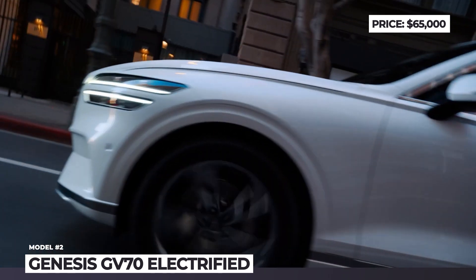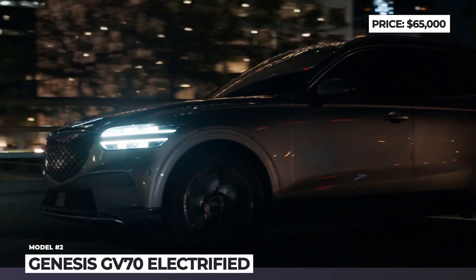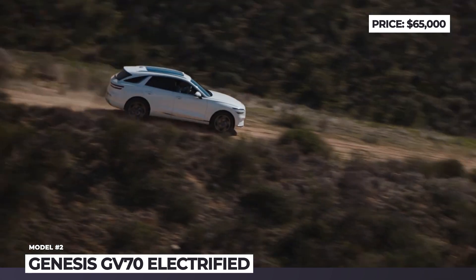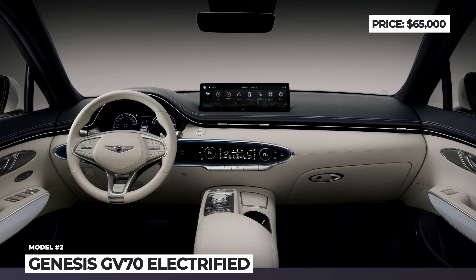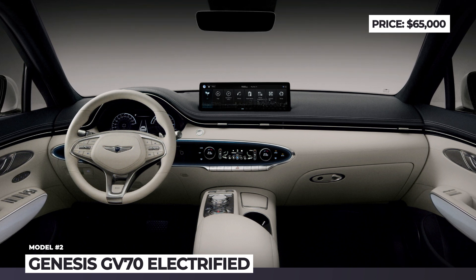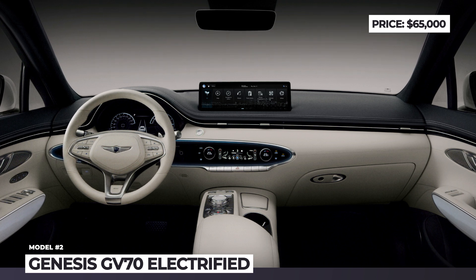The GV70 Electrified is likely to be offered in multiple versions, but for now concrete data is available only on the flagship trim with 300 miles of range and a 486-horsepower dual-motor all-wheel drive powertrain. As a proper luxury make, the GV70 Electrified gets posh natural leather and 30% wool fabric seats, widescreen infotainment, a Lexicon sound system, and level 2 autonomy tech.